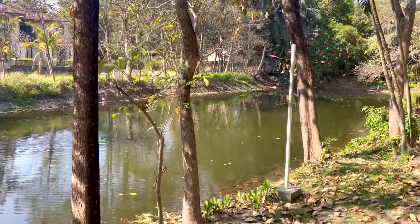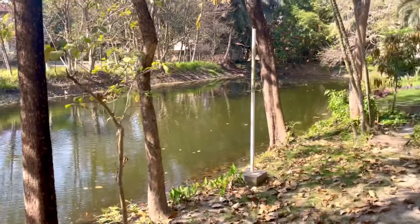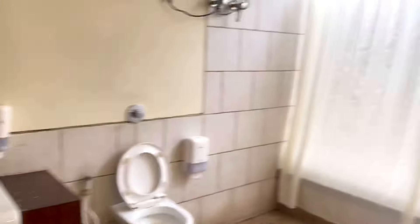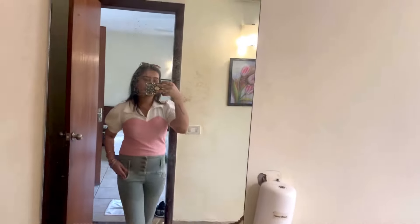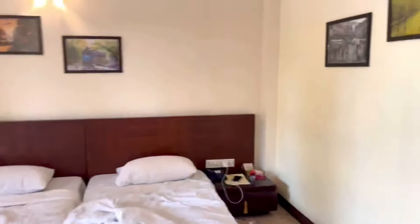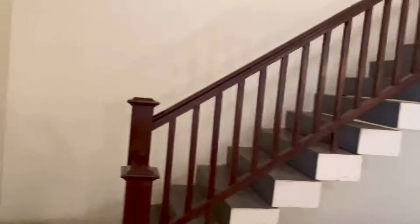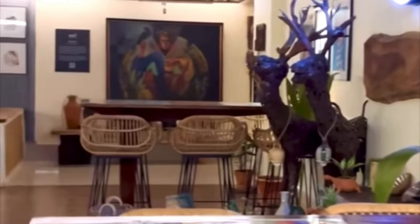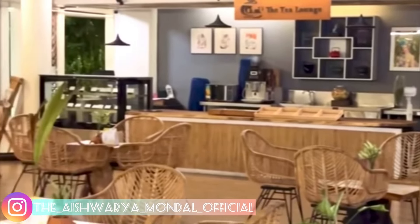I'm going to go to the room and show you around. This is the balcony view of the room. This is the washroom — there is a mirror here — and there is a bed. This is the dining passage, and there is the same room adjacent to it. We had a residential room, so we didn't have a tea lounge.